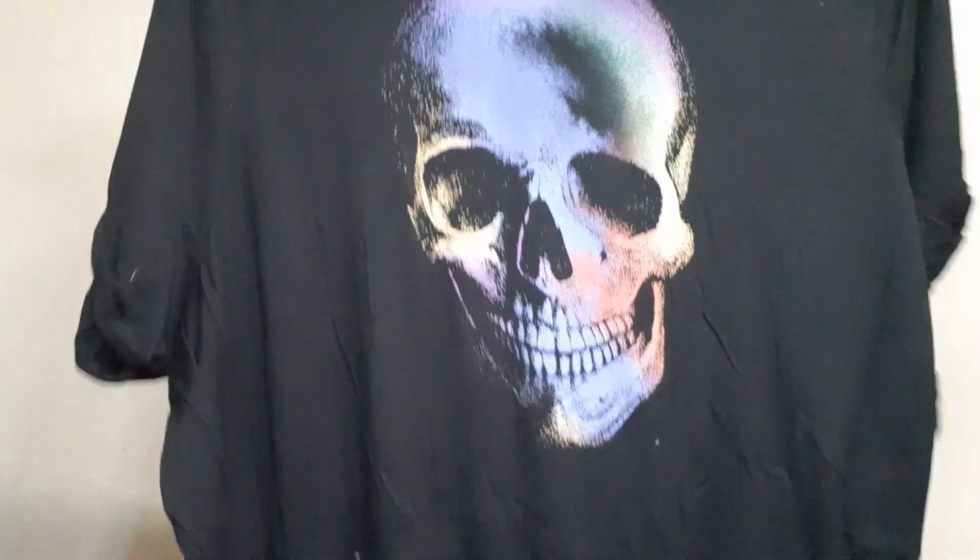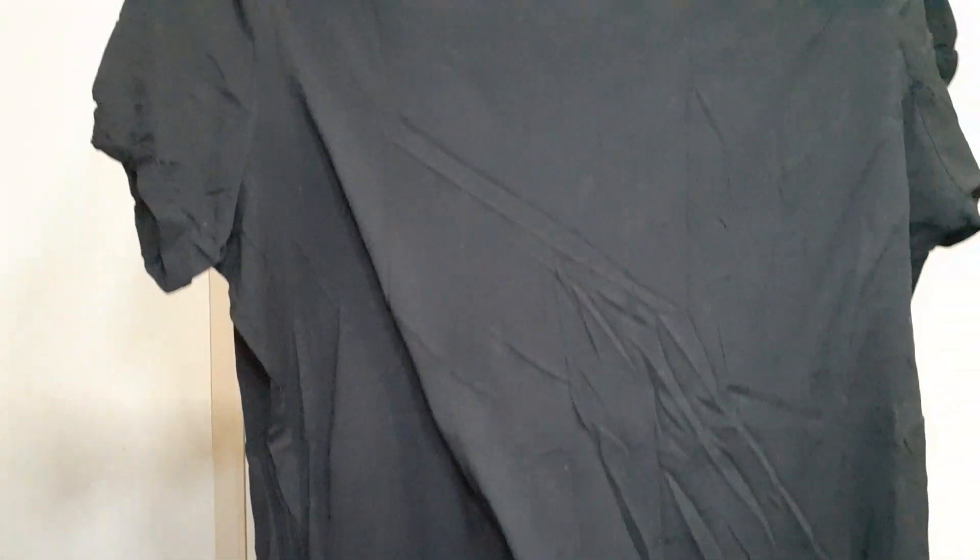Next is another plus-size item. This is by Lovesick, and it is also size 5. This is modal and cotton, so super soft, and it features a rainbow skull design. It is a simple lightweight black tee. Both of these are black and kind of like an alternative rock, heavy metal vibe at size 5, so I think they're from the same person.